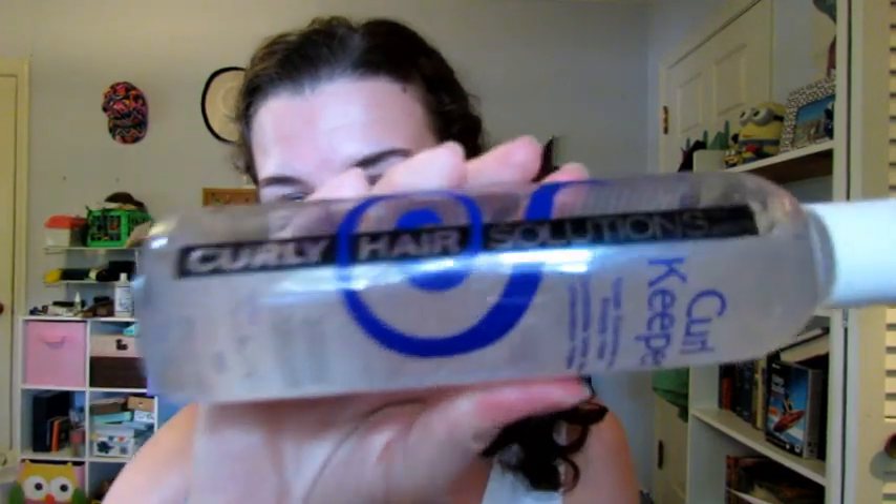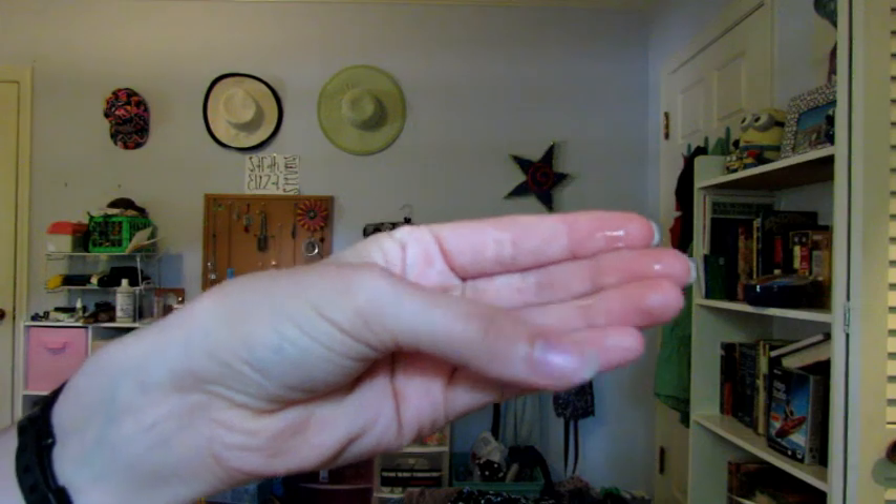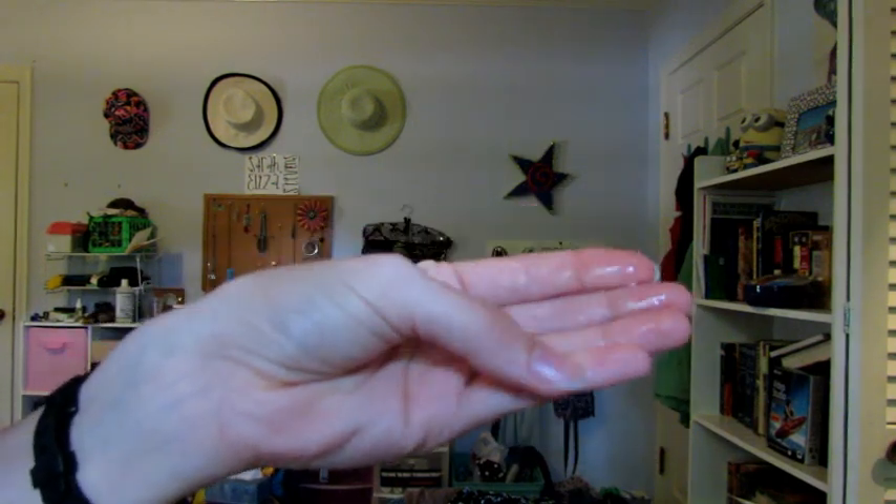This product basically claims to be total control for frizzy hair, and it says this treatment contains no silicone and rinses out clean. I use this product a lot, especially in the summer months to keep my curls from getting frizzy. It's basically got a very serum-like consistency, which you'll see, and I use this to keep my hair from being frizzy.